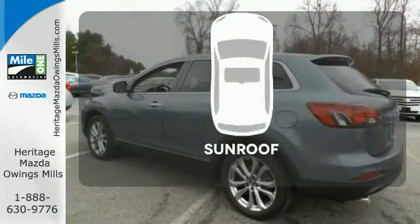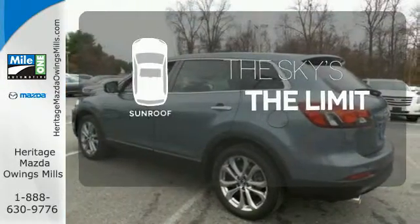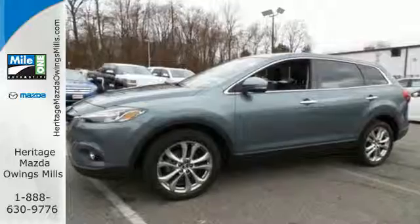Get your daily vitamin D by opening up the sunroof. Test drive this family friendly SUV today.